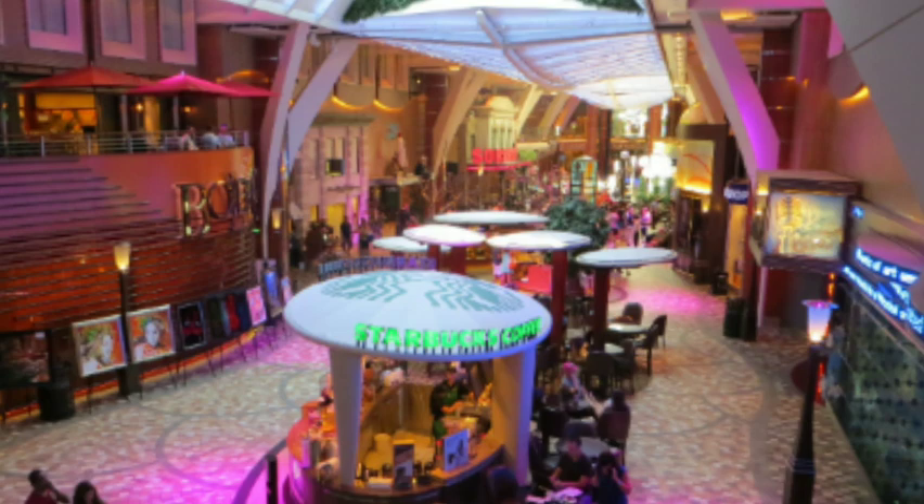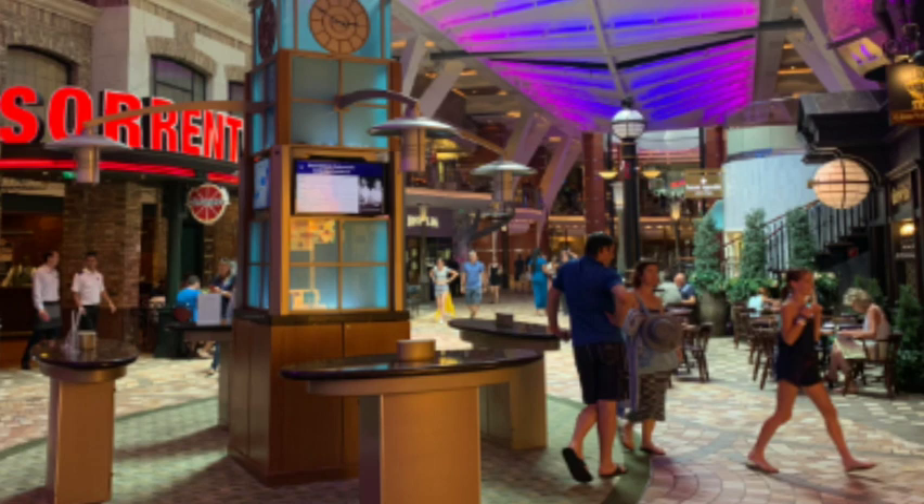Also on deck 5 is the Promenade. There's a ton of stuff on the Promenade — a lot of bars, a lot of shops, guest services. It's definitely where most people are, so it's recommended to get there when everyone is off the ship at port or something. It's still a very big and busy place, with lots of bars and little shopping areas. The Rising Tide Bar is also on the Promenade — deck 5 is the other level, and it takes you up to Central Park and back down.